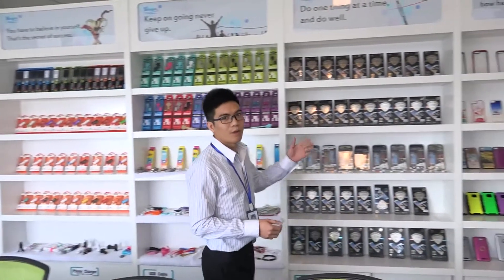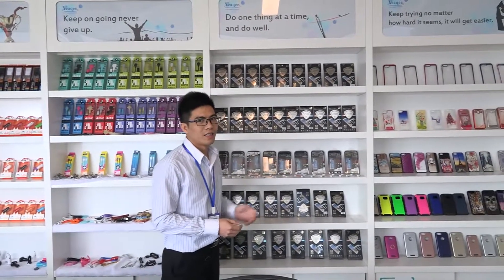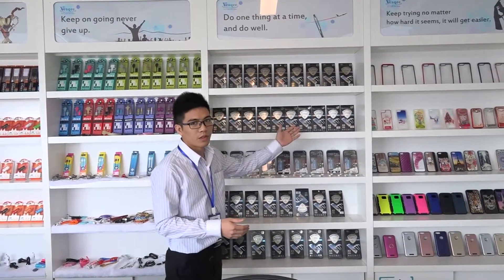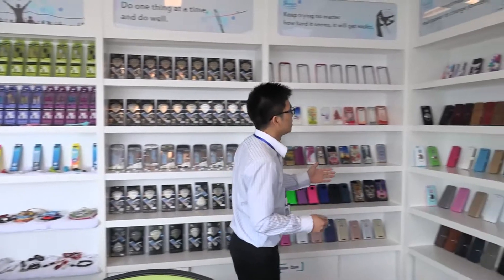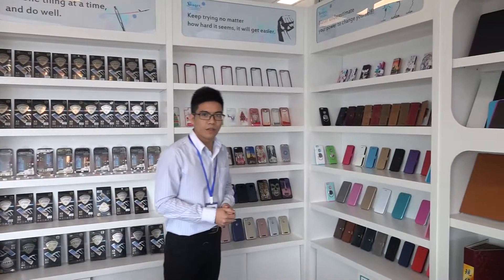The third product that we offer is the tempered glass. You can not only find the flat tempered glass, but also the full-covered tempered glass.